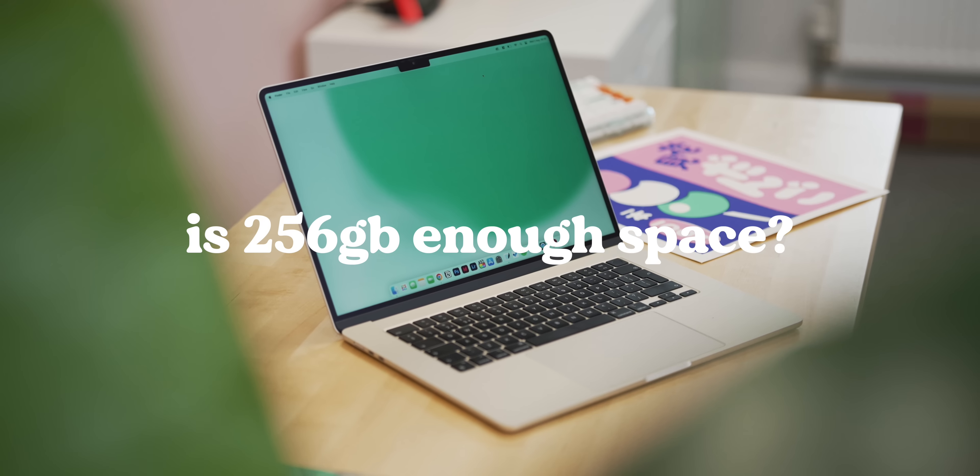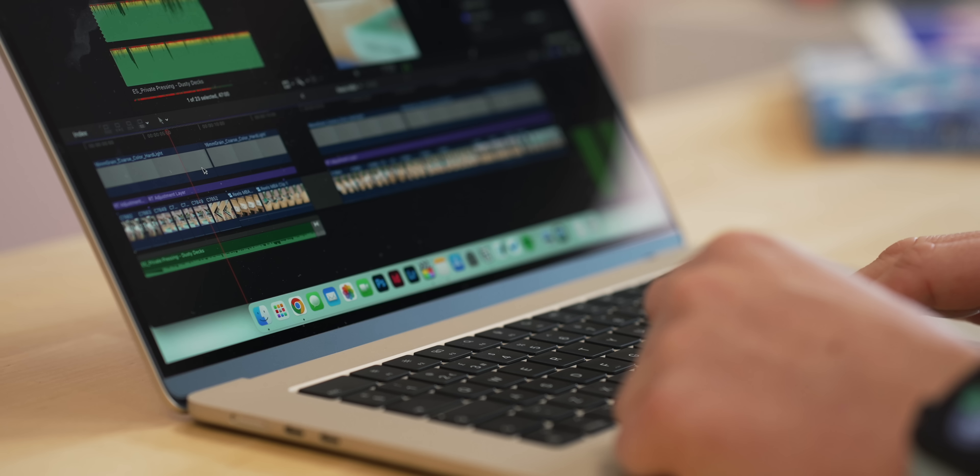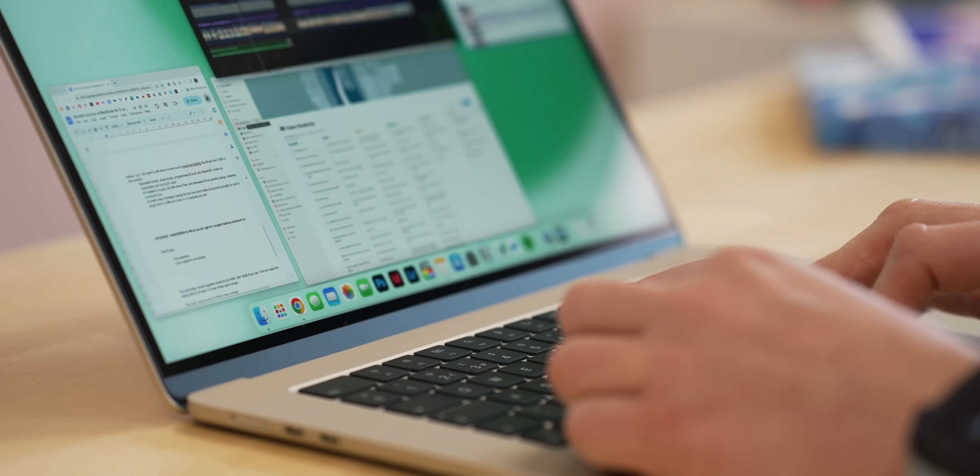Whether 256GB is enough storage is going to depend on you personally. macOS takes up around 30 to 40GB, which leaves about 200GB of usable space. For me that's a little too low because I have large video files and projects that take up 100GB or more. But for the general user this Air is aimed at, 200GB is probably okay. You can always buy an external SSD and back things up there if you're concerned — but it's still worth bearing in mind.